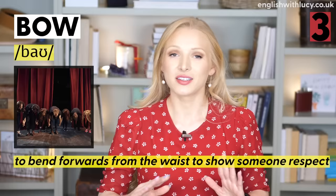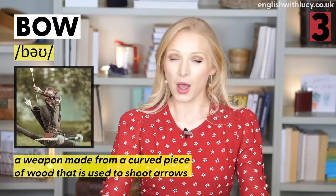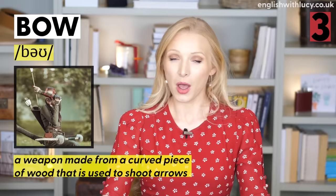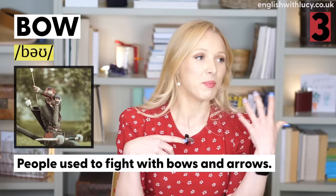Number three is bow and bow. To bow means to bend forward from the hips to show respect to someone: 'It's common to bow to people in Japan.' A bow is a weapon made of curved wood that you shoot arrows with. A bow is also a ribbon you wear in your hair or on your neck — a bow tie. For example, 'People used to fight with bow and arrows' or 'I wore a bow in my hair to the wedding.'